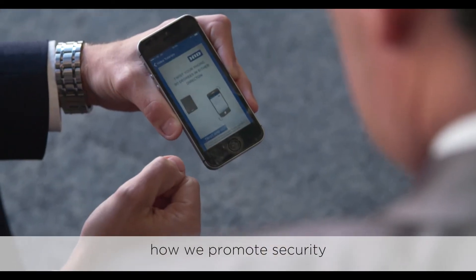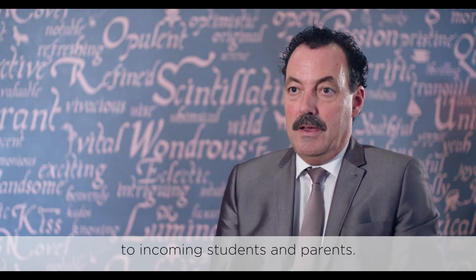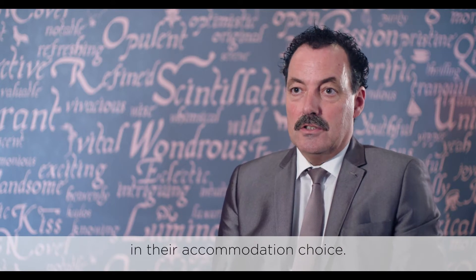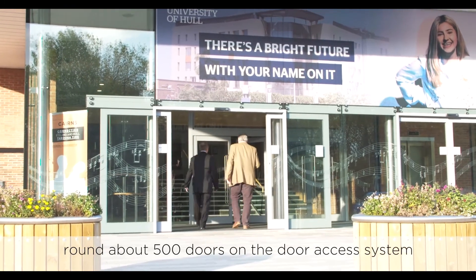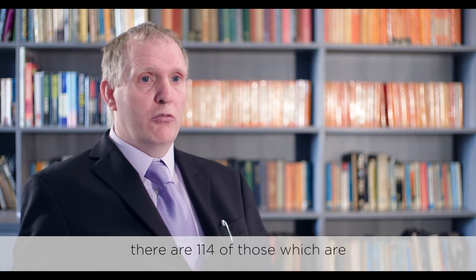One of the main reasons for this is how we promote security to incoming students and parents. This is quite a key factor in their accommodation choice. The university currently has around about 500 doors on the door access system, and within the student accommodation there are 114 of those which are with the Bluetooth mobile access.